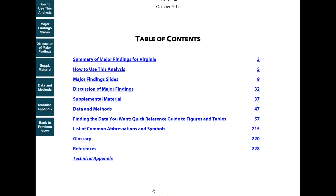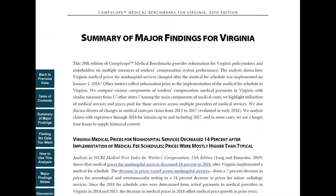First, click on a summary of major findings. Here, we highlight main drivers of medical cost per claim in the state, and how these drivers change over time.